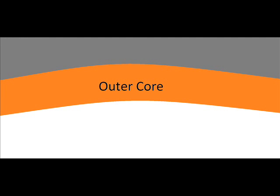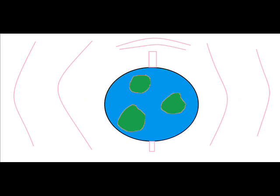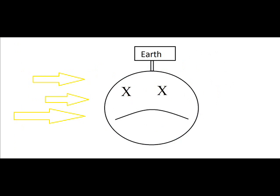Next is the outer core. The outer core is entirely liquid and extremely hot. The convection that causes movement in the outer core creates the Earth's magnetic field. The magnetic field is one of the most important things on Earth because it shields us from the Sun's energy. The Sun is responsible for giving us lots of great things like heat and light, but without the magnetic field we would all die very quickly.